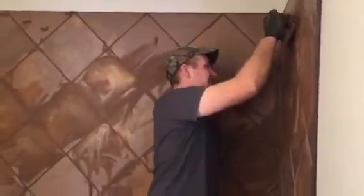Right around the corner we've got Travis doing some grout work here. One of my favorite new designs in here. It looks beautiful when that gets done.